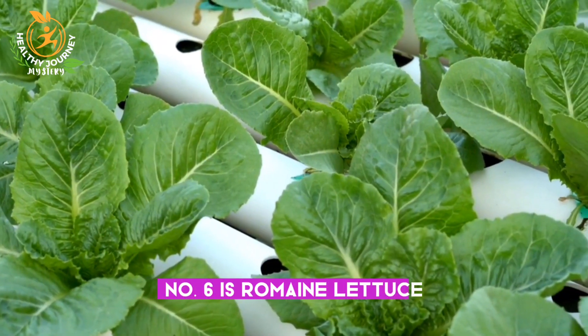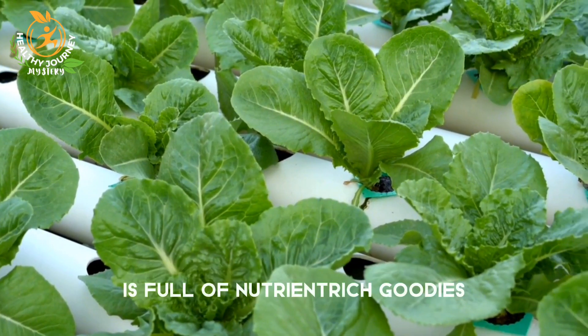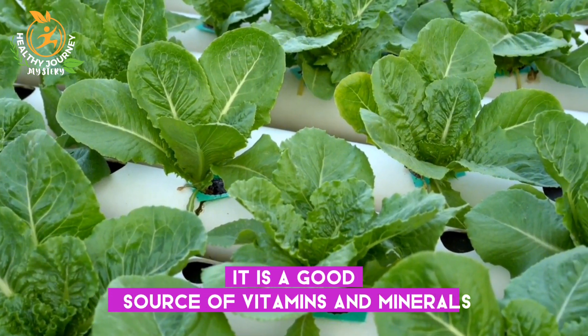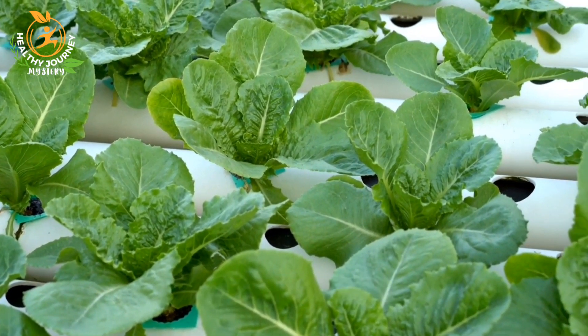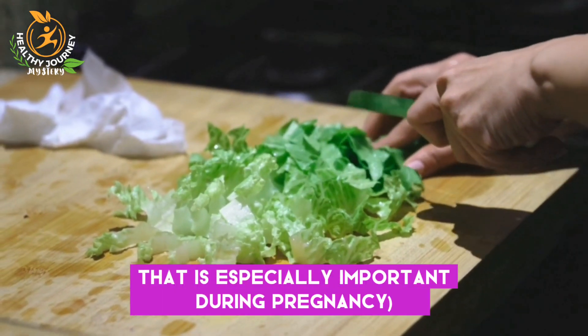Number six is romaine lettuce. The crunchy and mild-tasting romaine lettuce is full of nutrient-rich goodies. It is a good source of vitamins and minerals, including vitamins A, K, C, and folate — a B vitamin that is especially important during pregnancy.